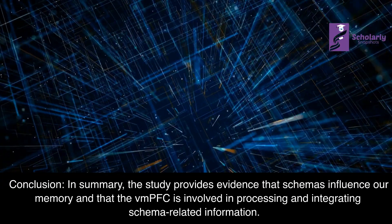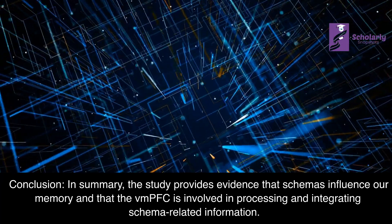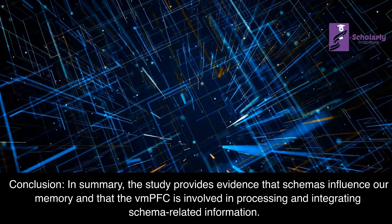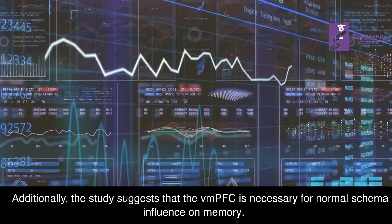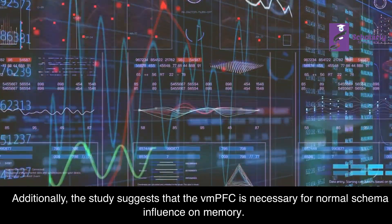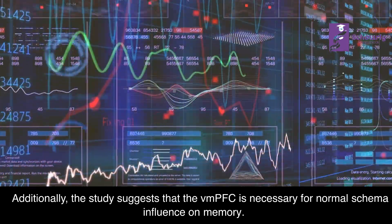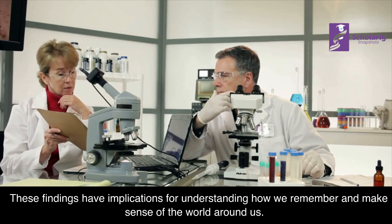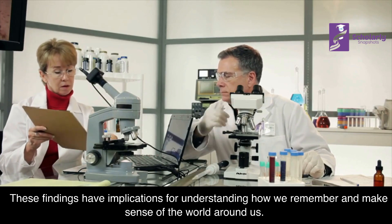In summary, the study provides evidence that schemas influence our memory and that the VMPFC is involved in processing and integrating schema-related information. Additionally, the study suggests that the VMPFC is necessary for normal schema influence on memory. These findings have implications for understanding how we remember and make sense of the world around us.